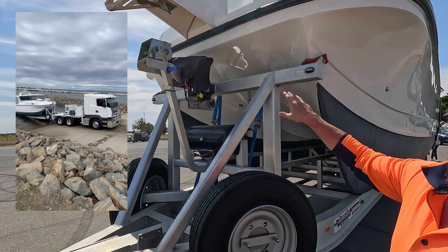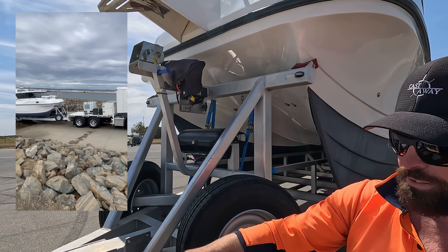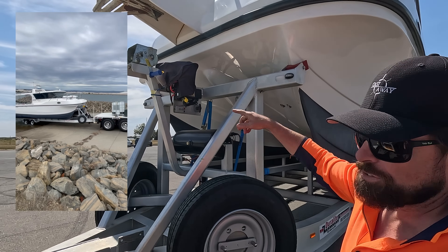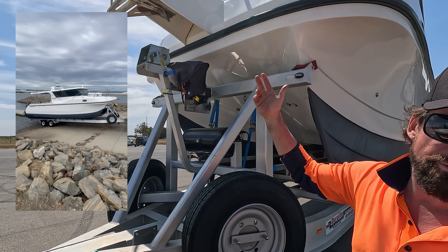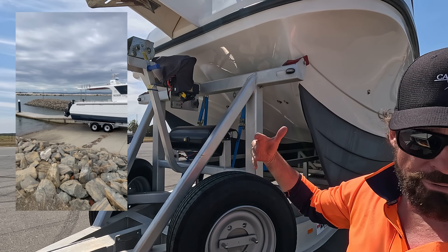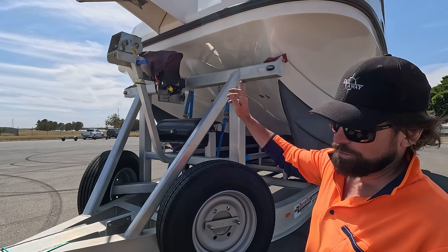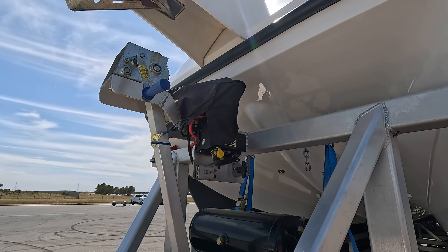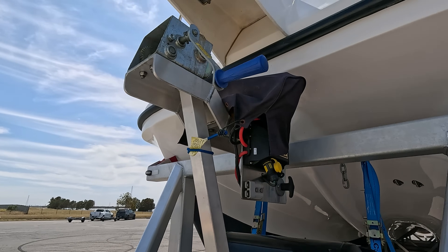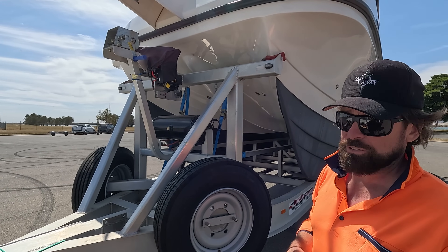We asked Duralite to put a heavy duty Sherpa electric winch on it. We've got an Anderson plug here on the back of the truck which drives that winch — it'll pull the boat up without any motor assist at all. We generally use the motors to assist just so we don't put too much stress on the vessel.